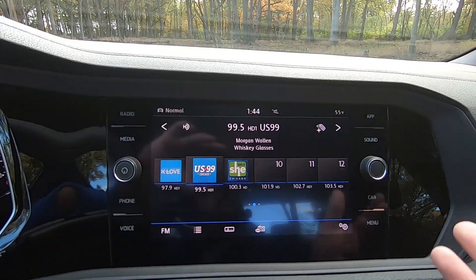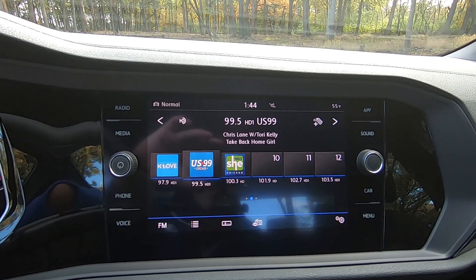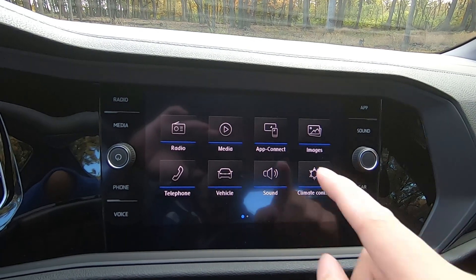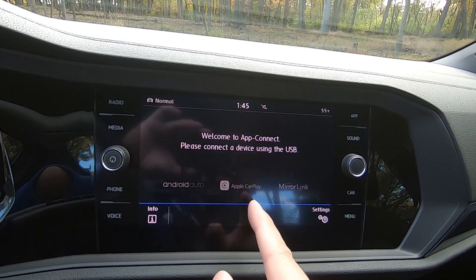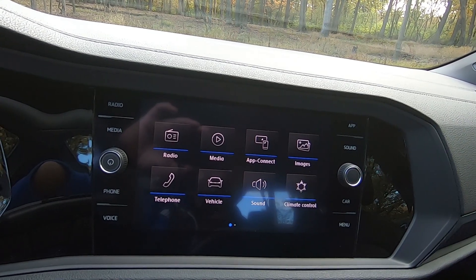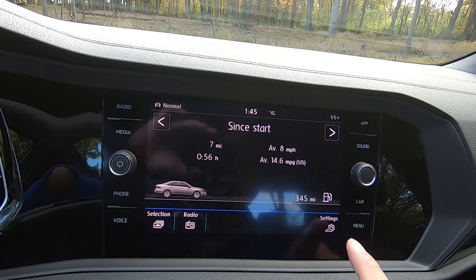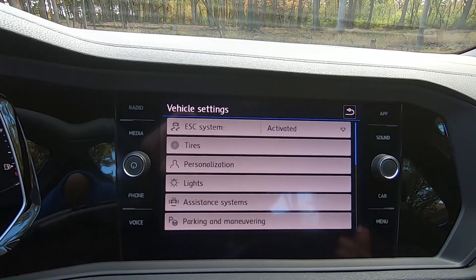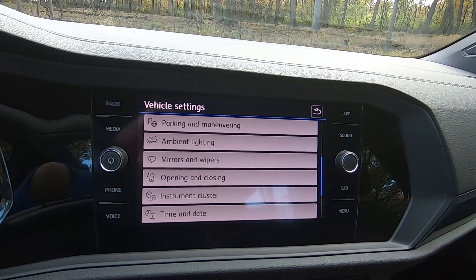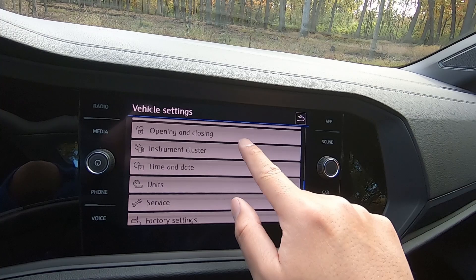Moving on to the infotainment center — this is a giant 8-inch touchscreen with a few knobs. I like this graphical interface. It's really modern, sleek, and very responsive with really no lag. You do have Android Auto and Apple CarPlay, which are standard. You can also control telephone, climate control, media, images, and settings. Under car, you get more information about the vehicle. Under settings, you can control safety features, presets, light behavior, what happens when you press the key fob, instrument cluster, time and date — there's a lot in here.